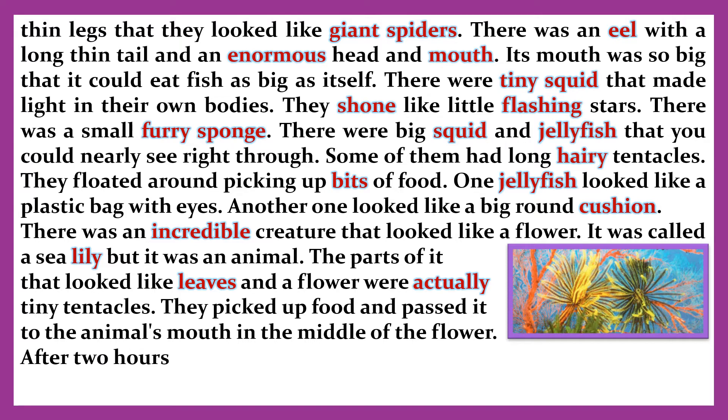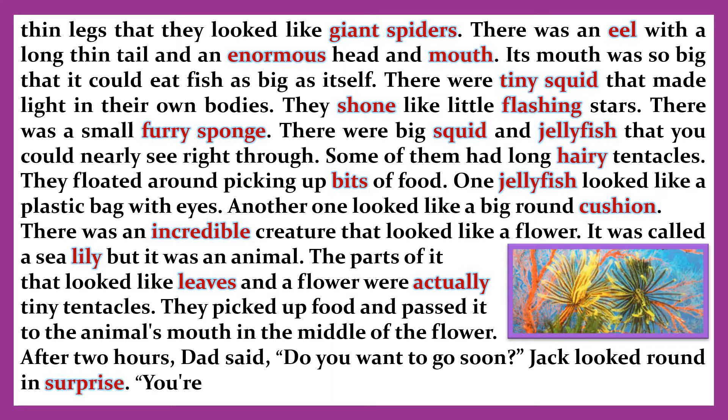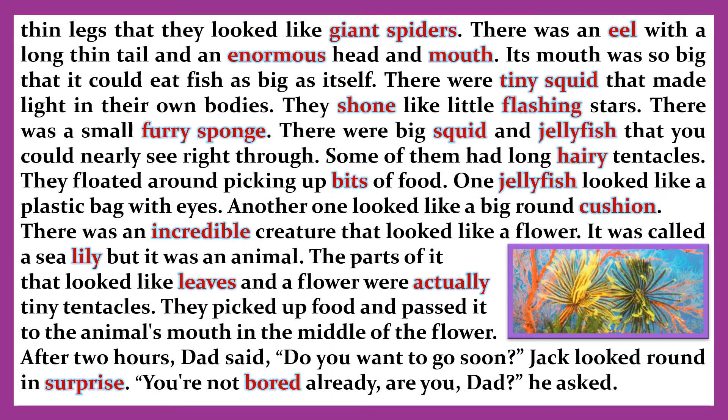It was called a sea lily, but it was an animal. The parts of it that looked like leaves and a flower were actually tiny tentacles. They picked up food and passed it to the animal's mouth in the middle of the flower. After two hours, Dad said, 'Do you want to go soon?' Jack looked round in surprise. 'You're not bored already, are you, Dad?' he asked.